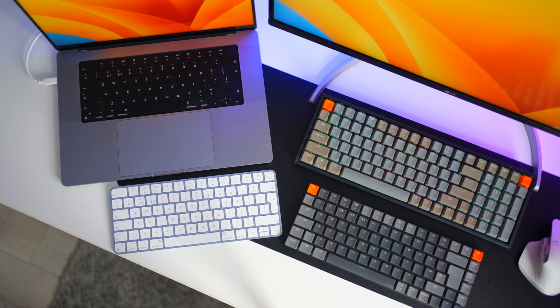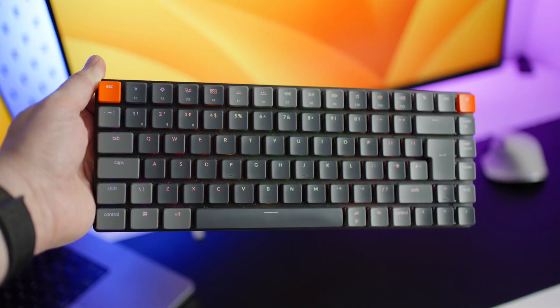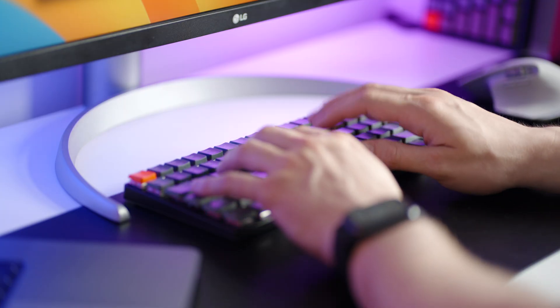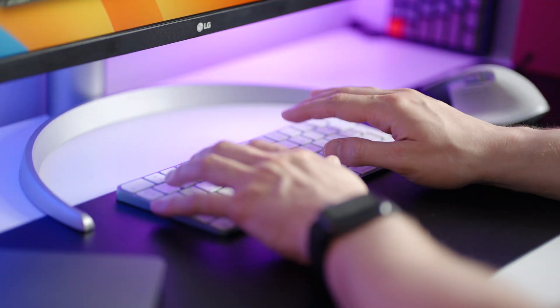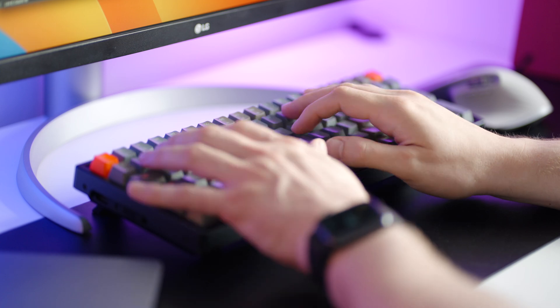These are my favourite keyboards that I've collected over time. They are all so different to each other and that's what I like about them. I get a completely different experience using each one, and in this video I want to talk about what I like and dislike about each of them.